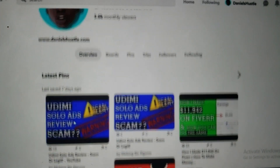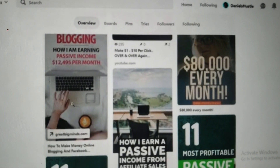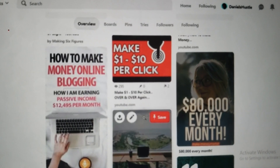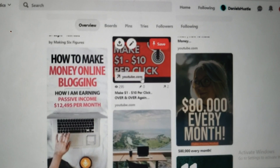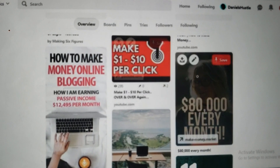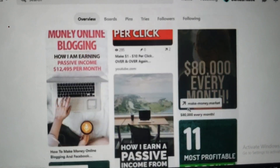So here are the latest pins that I have on my page right here. My page is about making money online, so you can see my pins are about how to make money online, blogging, make money, make one to $10 per click. This one is a YouTube video and it has 295 views right here.